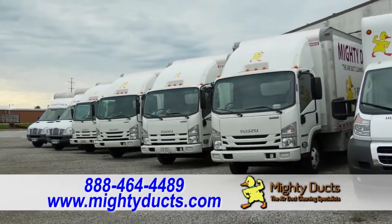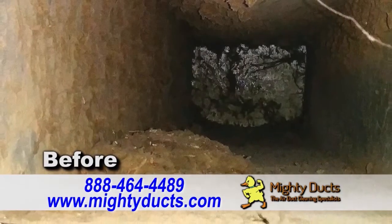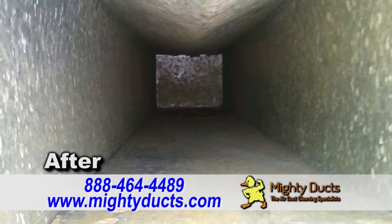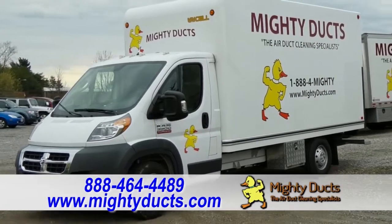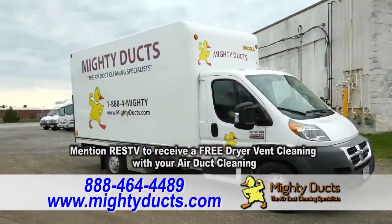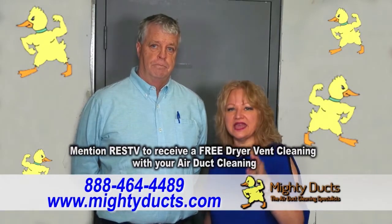We're part of NADCA — the National Air Duct Cleaners Association — professionals across the country. They recommend every home being cleaned about every three to five years, particularly if you've had some remodeling done. You want to make sure your air in the home is cleaner, healthier, and a more efficient running system. We are a full-time air duct cleaner, so we work year-round. Mention RESTV to receive a free dryer vent cleaning with your air duct cleaning. Contact Mighty Ducks.